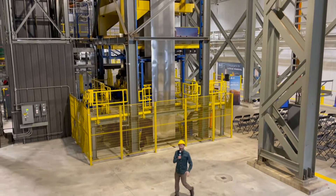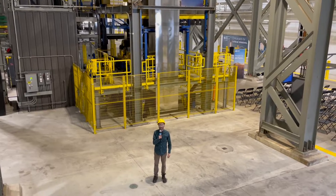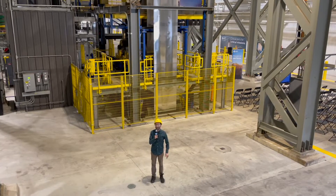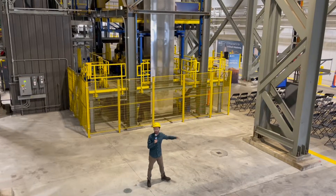Hey, Boas here from NextPittsburgh. I'm here at the Vandergrift facility where they have been making steel for over 150 years. But recently ATI has turned it into this super fancy modern facility and I'm going to find out how it all works.